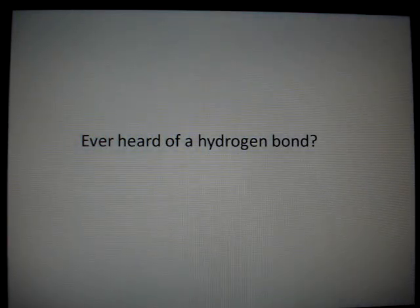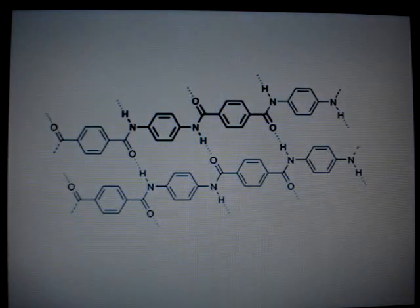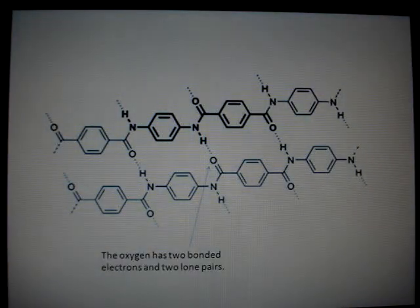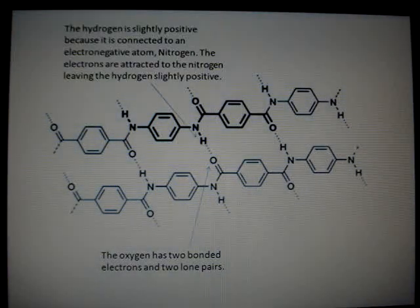Ever heard of a hydrogen bond? A polymer that is able to form hydrogen bonds makes the material tougher and stronger — it is a key part of the characteristics of the polymer. The oxygen atom has two lone pairs. The hydrogen from the amide is slightly positive because the electrons have been drawn to the electronegative nitrogen. Therefore, the hydrogen is attracted to the oxygen on another polymer, forming a bond and creating tougher material.